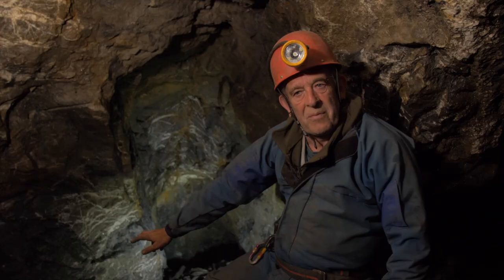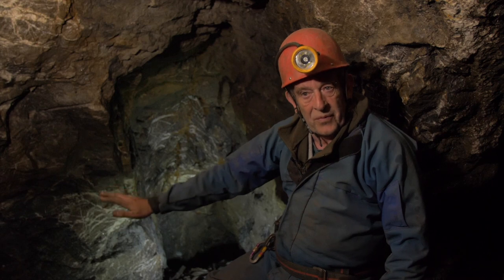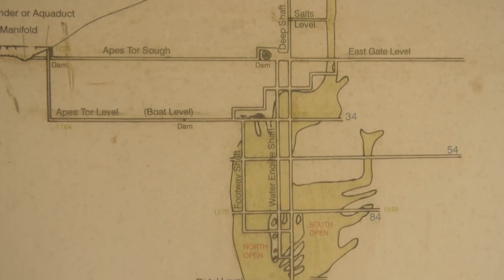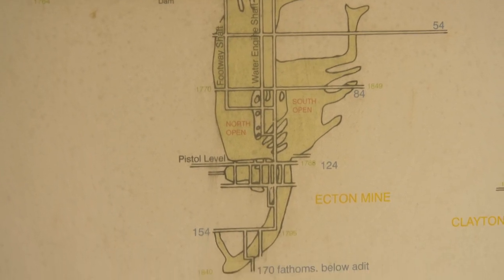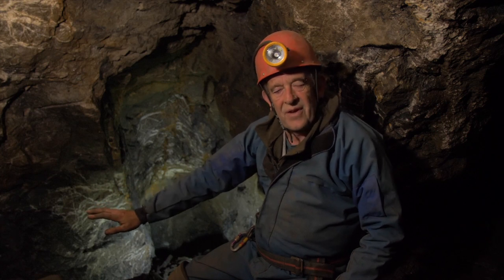They were 300 meters below river level, and all that had to be pumped whenever they were mining there. We know a lot about these upper workings, those that aren't flooded, and we understand them well. But beneath the water, no one's been there since the 1850s.